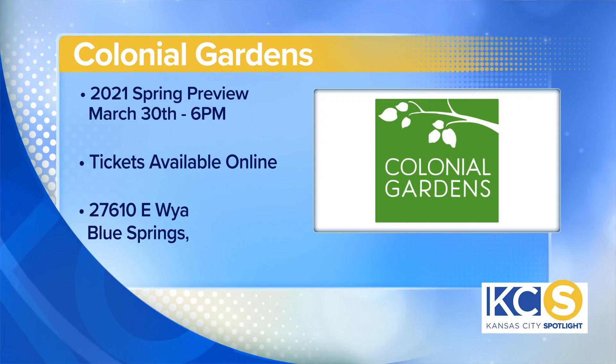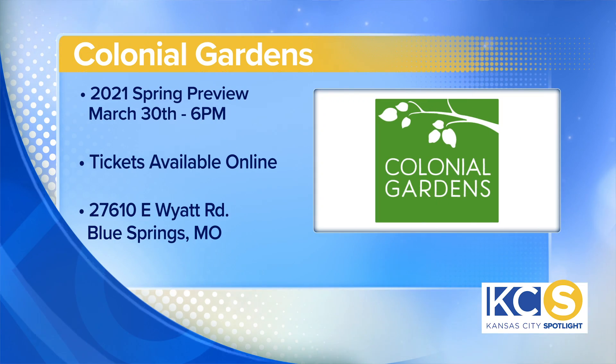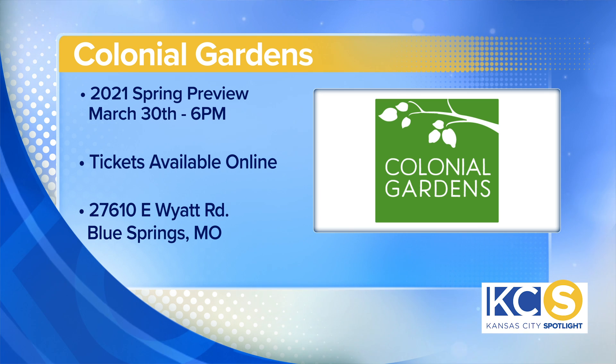What we have coming up is our spring preview event. It's going to be March 30th — super fun, gals night out kind of vibe. We're going to have cocktails, live music, fire pits going. All of our vendors are going to be doing different samples and things like that. Tickets are available online now — we've got some left if people are interested. We just invite everybody to come out and find out what we've got going on for the rest of the year.